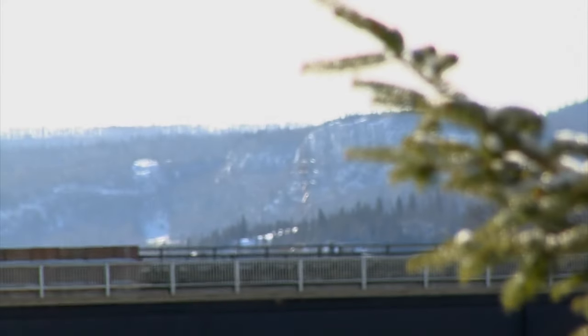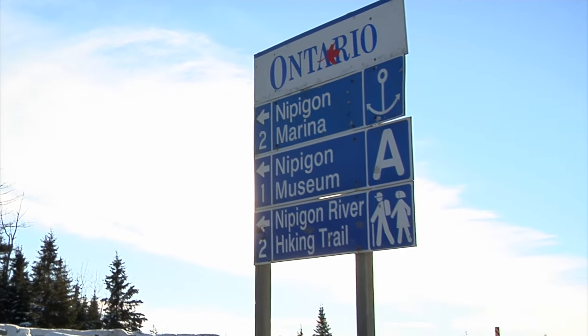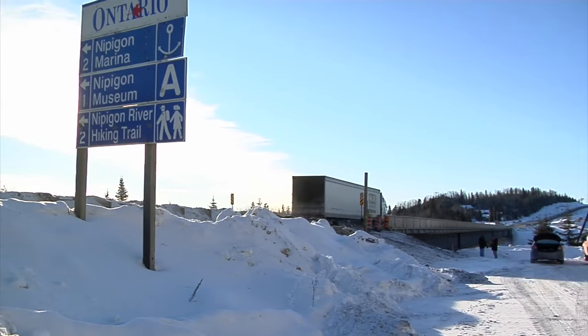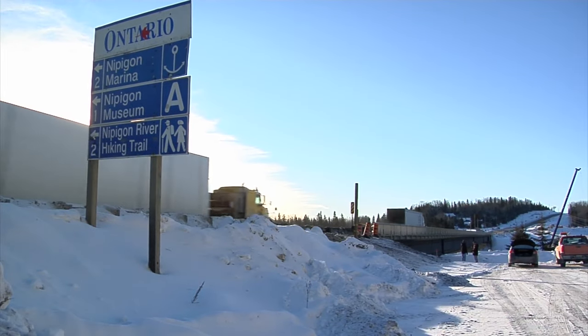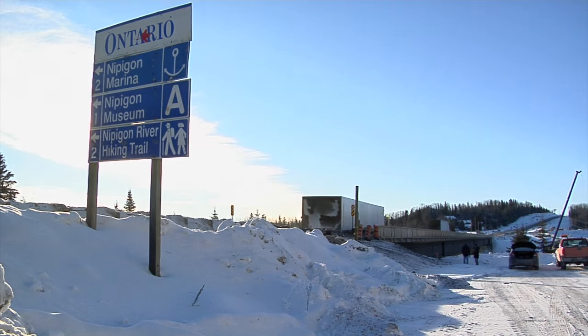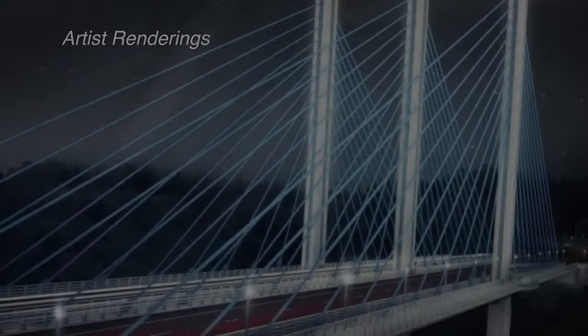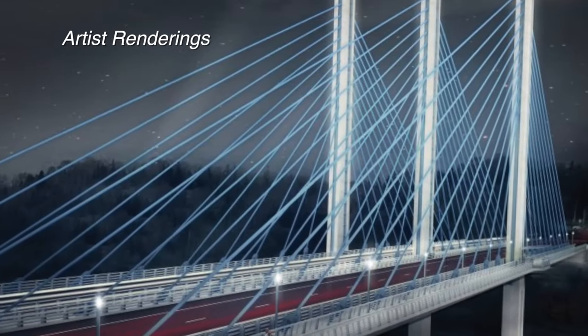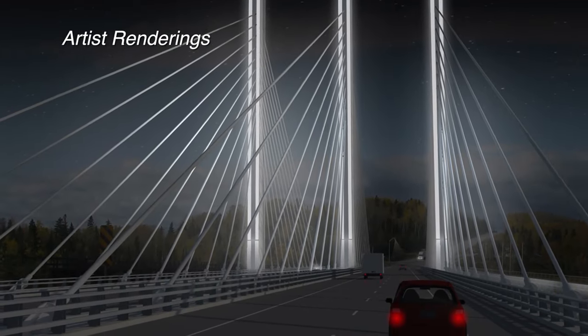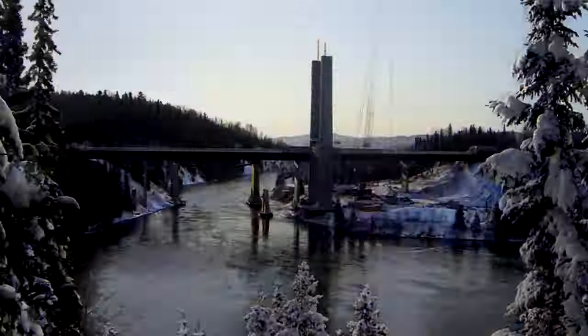But as our population grew and commercial truck transport became even more popular, the Nipigon Bridge — the narrowest section of the TransCanada Highway — has become a traffic bottleneck, sometimes bringing transportation to a standstill. It is time to open the road with a $100 million project to replace the old bridge with a new four-lane cable-stayed bridge.